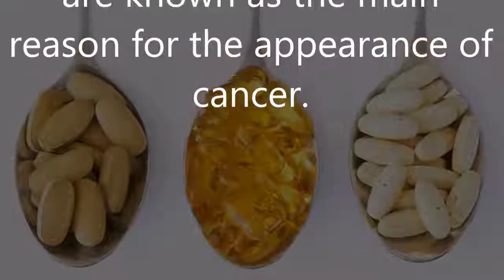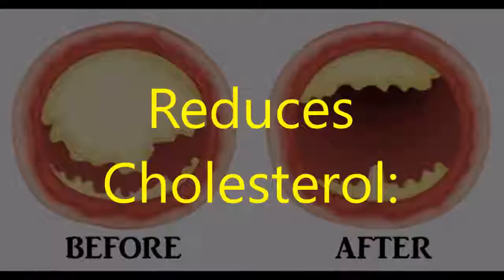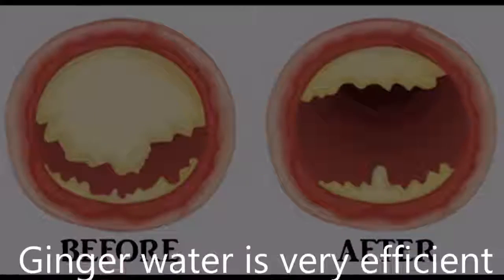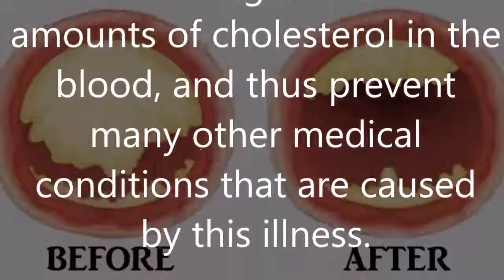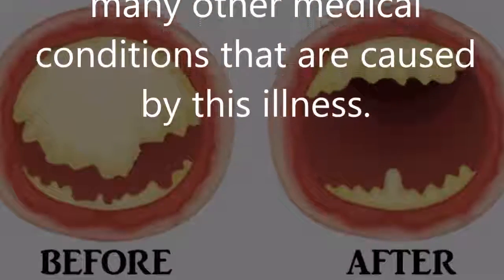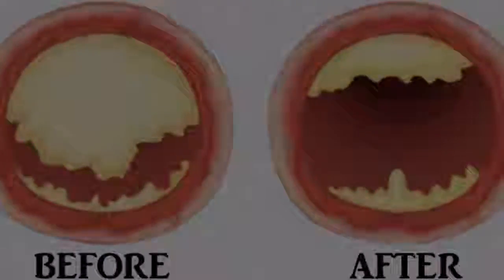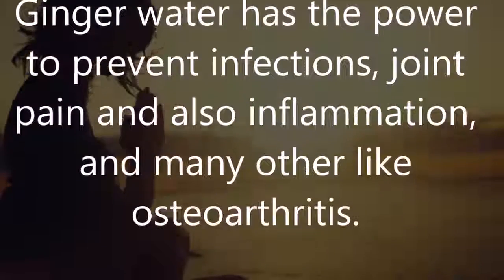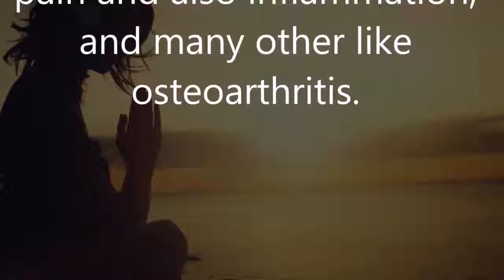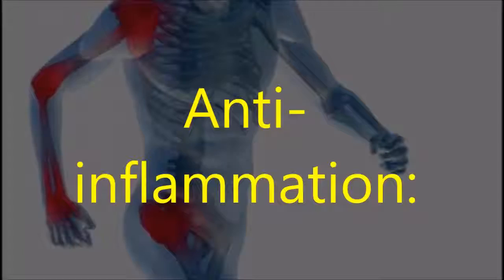Reduces cholesterol: ginger water is very efficient in reducing increased amounts of cholesterol in the blood, and thus prevents many other medical conditions caused by this illness. Calming properties: ginger water has the power to prevent infections, joint pain, inflammation, and conditions like osteoarthritis.